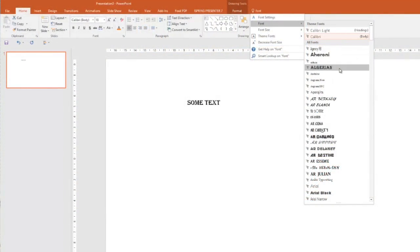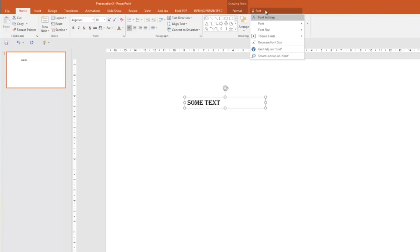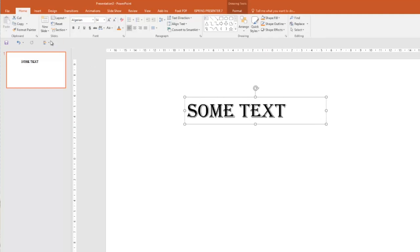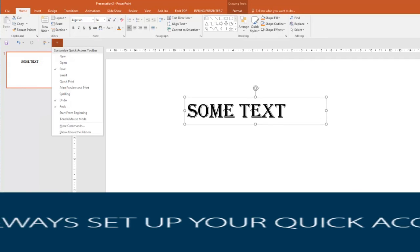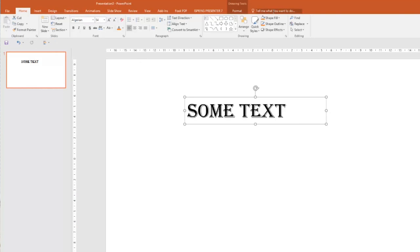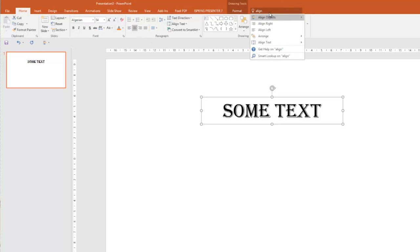There is a new box at the top of PowerPoint called 'Tell Me What You Want To Do.' I have a mixed reaction to this. Because I use PowerPoint every single day and have my quick access toolbar set up, I know where everything is, so this becomes a bit of a nuisance. But when I jump onto someone else's computer where they haven't got the quick access toolbar set up, finding things like the selection pane or animation pane can be a nightmare, so having that box is really useful.